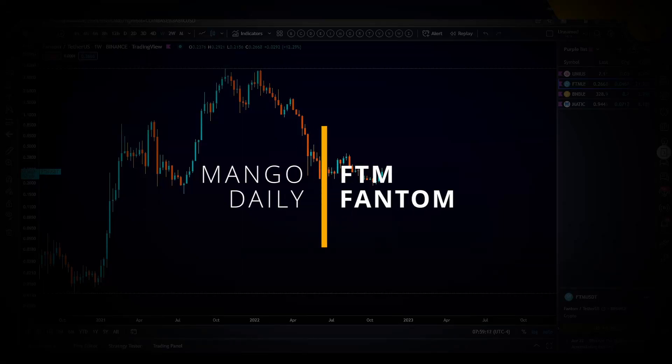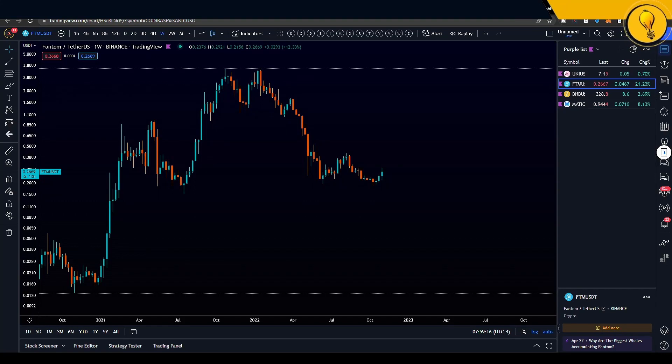Yo, what's cracking you guys? Welcome, welcome, welcome to the Mango Grove. My name is Krisha and without further ado, let's jump into today's altcoin of the day, which is FTM.